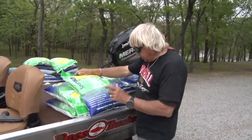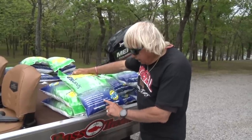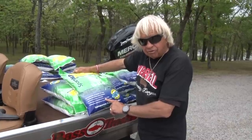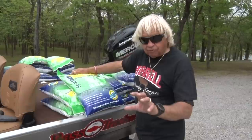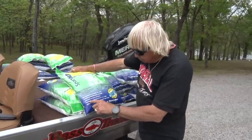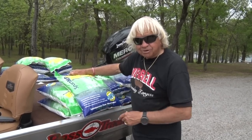It increases fish production by three to four times. If you do nothing else to your private pond or lake, fertilize. I also add crawfish, shad, and tilapia — I do it all — but if you do nothing else, fertilize. It will increase your fish production by three to four times. Let's get out on the water and put this stuff in.